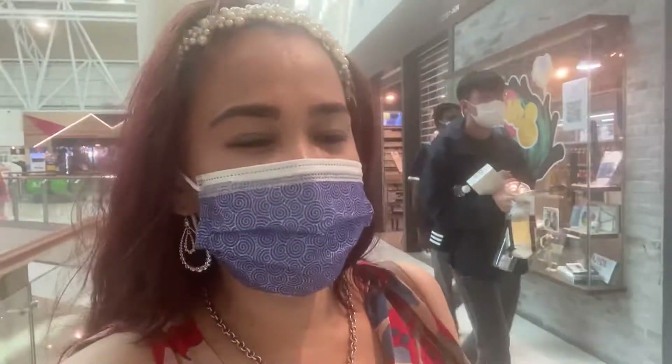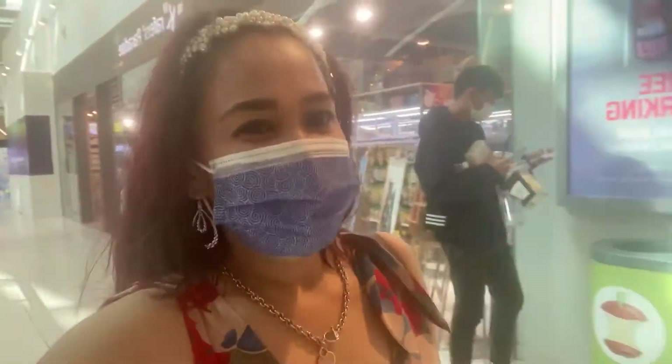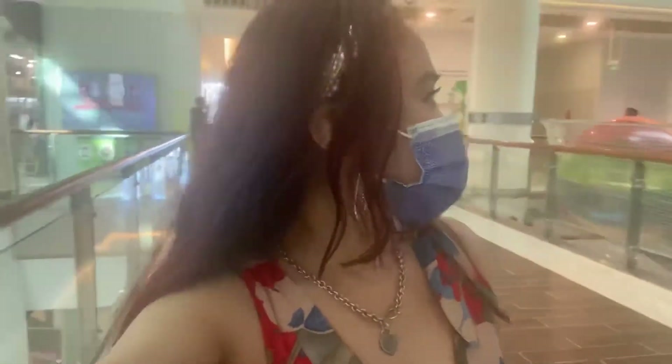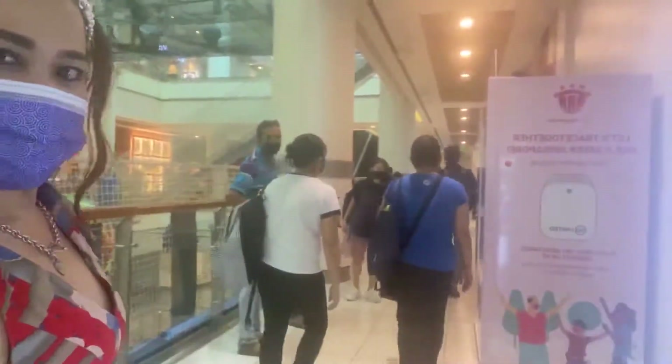Hi guys, we're here at City Square Mall in Singapore, at the fourth floor. We're here with all my friends, and there are a lot of people. So we're here now at Daiso, yes.